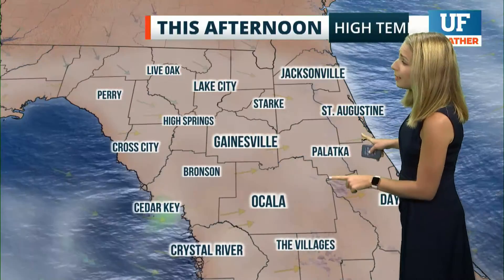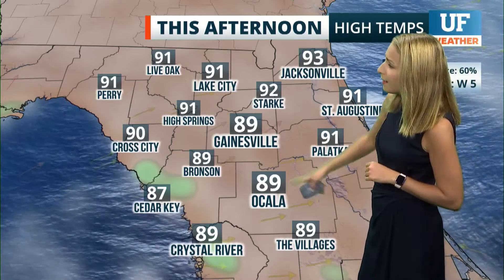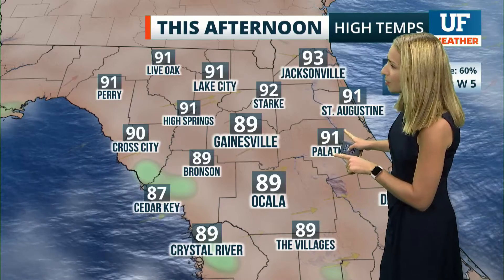The cloud cover and rain should limit temperatures today, with most spots only getting into the upper 80s — 89 across the board from Gainesville down to The Villages. This model is showing some 90s, but I think that's stretching it considering the amount of cloud cover and rain we're expecting this afternoon.